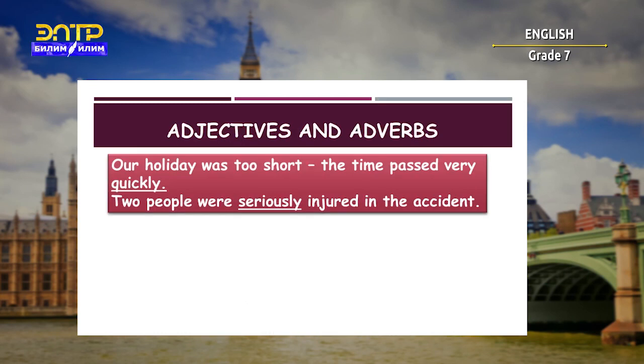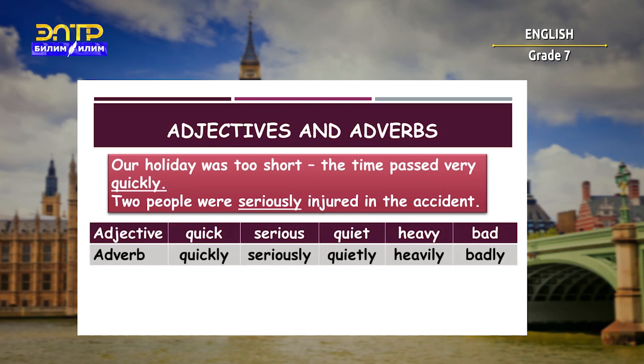Look at the examples below and read them. 'Our holiday was too short and the time passed very quickly.' And the second one: 'Two people were seriously injured in the accident.' So the words 'quickly' and 'seriously' here are adverbs.